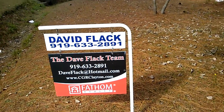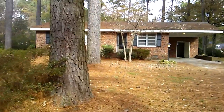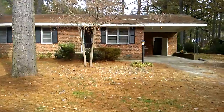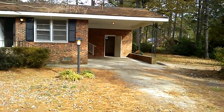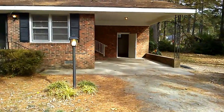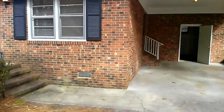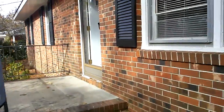Hey guys, it's Dave here again. I'm out here in Kenley, and I gotta tell you, this is just a beautiful house. We've got a brick ranch that's been nicely updated with a carport. We're under $80,000 here — we'll get to that again in a minute. The owners have just moved out, so it's ready to move in for you. Appliances are included. Let's go on inside and check it out.